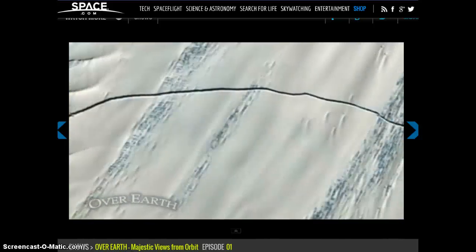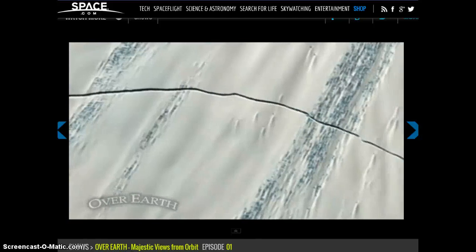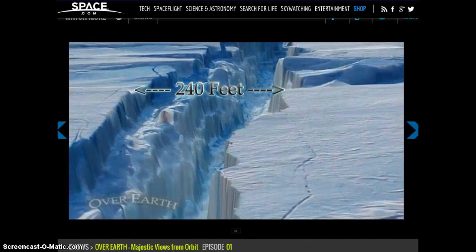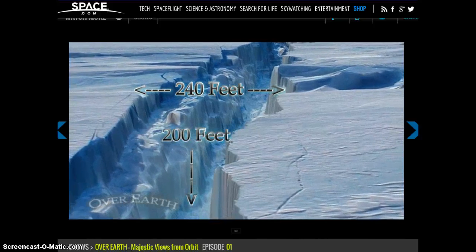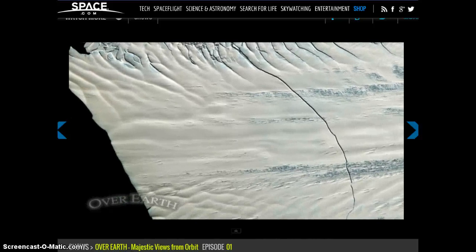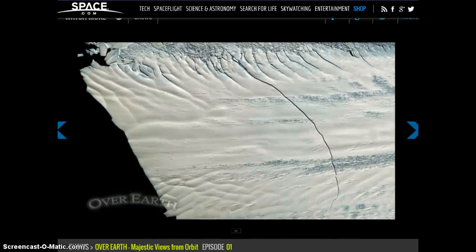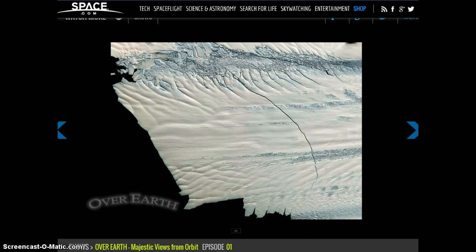In these images, the icy rift stretches for more than 18 miles. It's about 240 feet across and 820 feet at its widest point, and it's almost 200 feet deep. But that's actually only a scratch in the Pine Island Glacier ice shelf, which is enormous — 1,200 square miles and 1,600 feet thick.